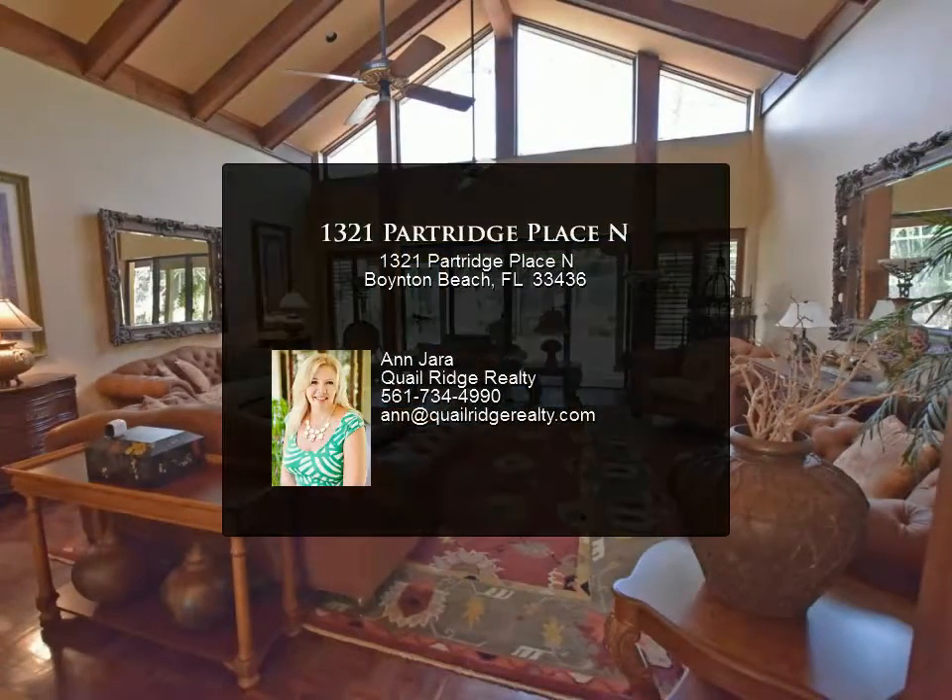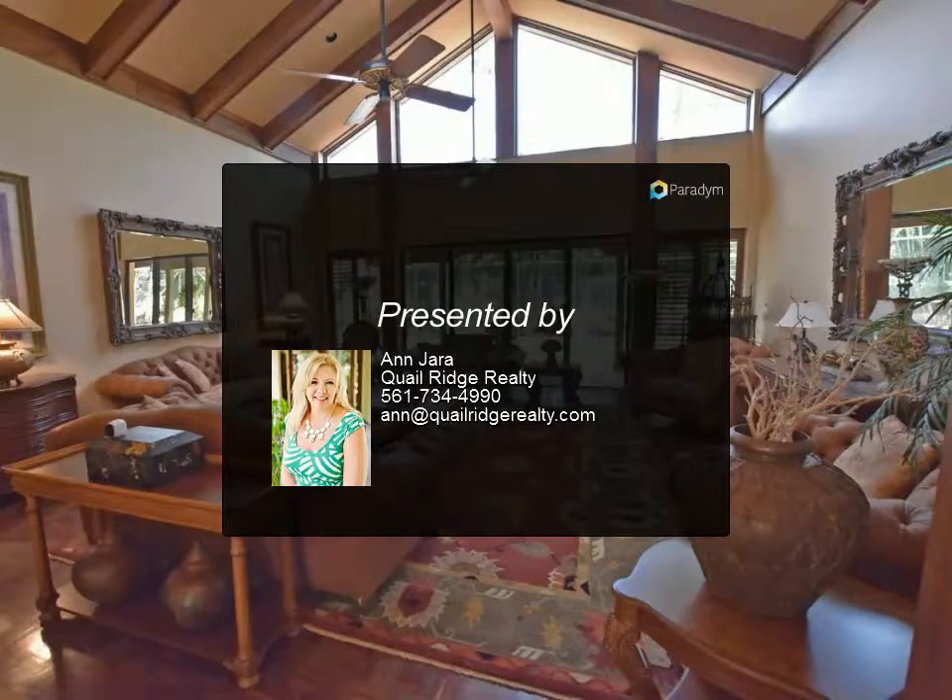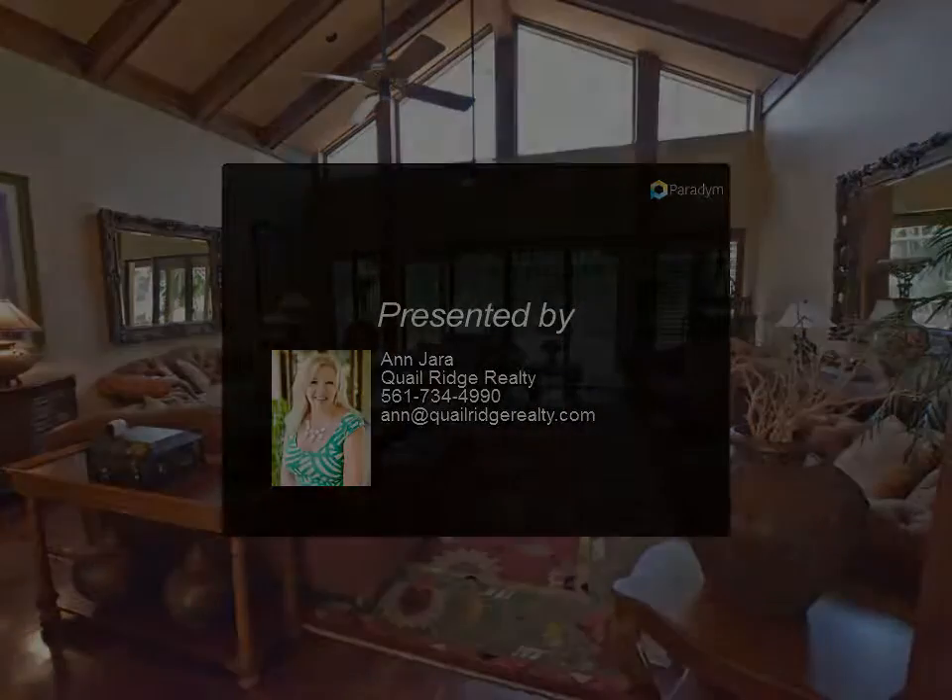Circular driveway surrounded by mature landscaping. Mandatory membership. Quail Ridge is a private member-owned community. Visit our website for more information.